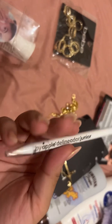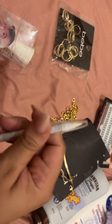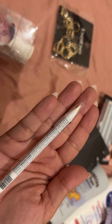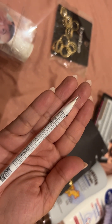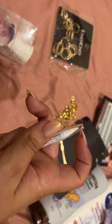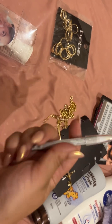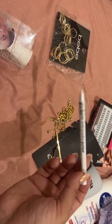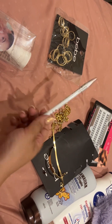The next thing I got was an eyeliner because I always wear white eyeliner. The one I have is really round at the tip so I just need it to be a little sharper. I got this new one to use on the trip and it was really really cheap.